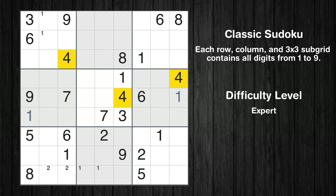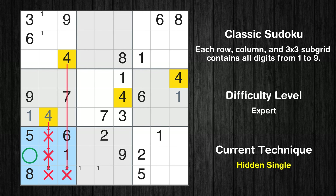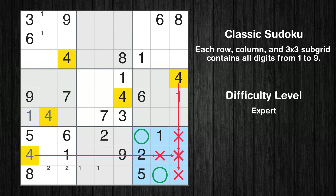Let's move to number 4. In the fourth block, the number 4 can be directly placed. In the seventh block, the number 4 can be directly placed. Only two positions left in the ninth box where value 4 can be placed.